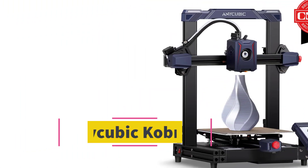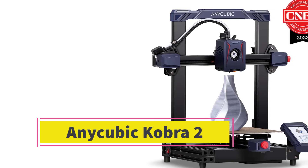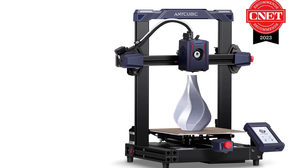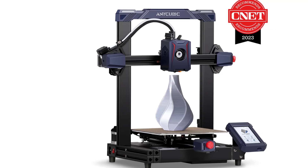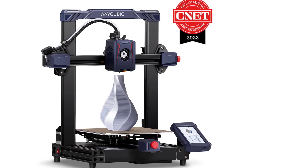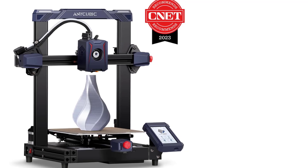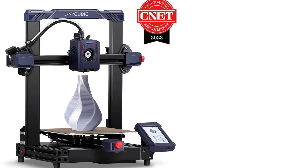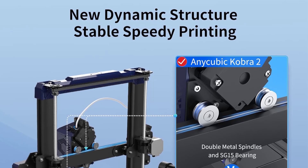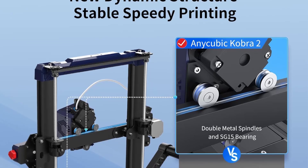Number 3: The Anycubic Cobra 2 is a high-speed FDM 3D printer designed to offer a balance of speed, quality, and affordability. It's part of Anycubic's Cobra series, aimed at users who want reliable and fast 3D printing without breaking the bank. The Cobra 2 supports speeds up to 250mm/s, achieving this with precise motion control and a more efficient extruder, allowing for quicker prints without sacrificing too much quality.